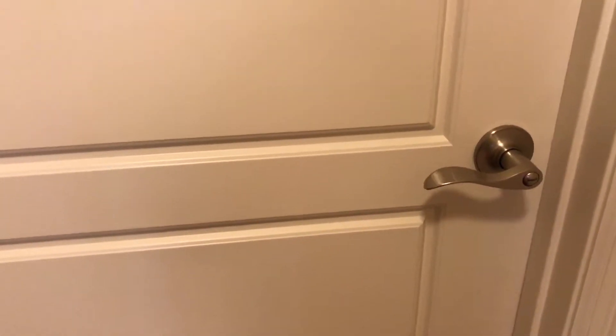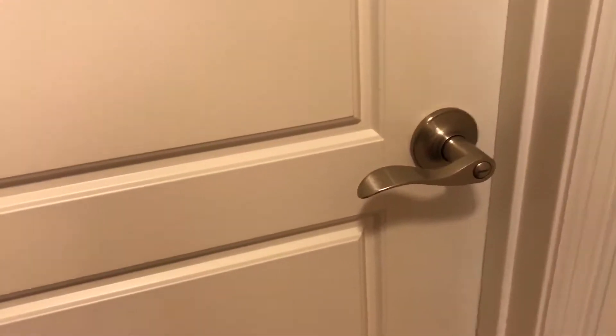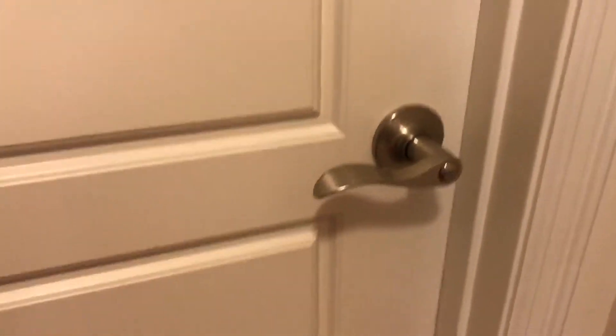Hey guys, Sydney here. Right now you're staring at my bedroom door because I'm doing a room tour. I just moved and I had a room tour video but that was of my old room, so now I'm going to show you my new room, even though it's not quite finished yet.